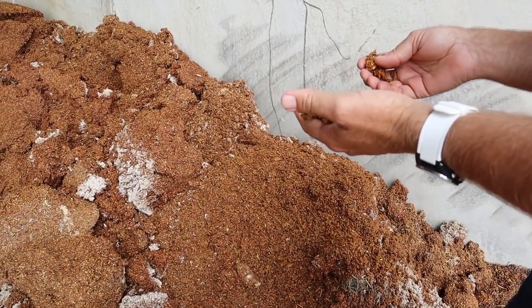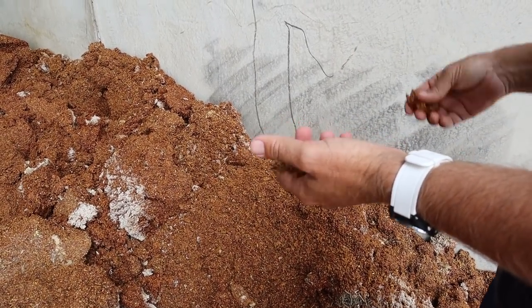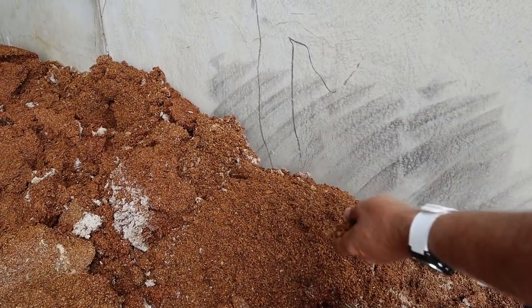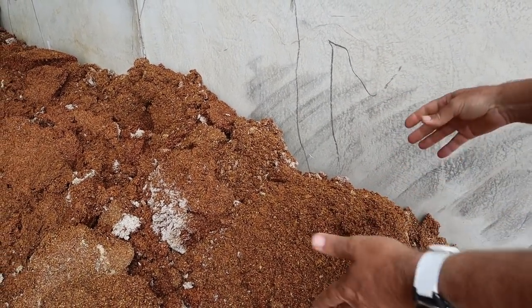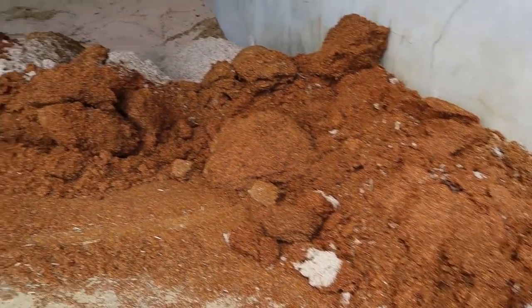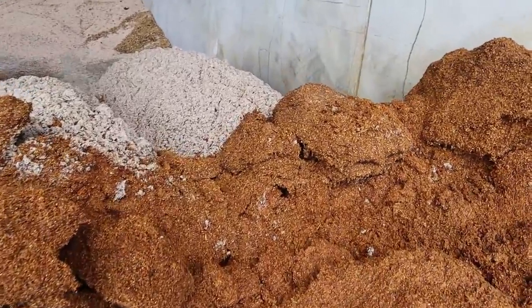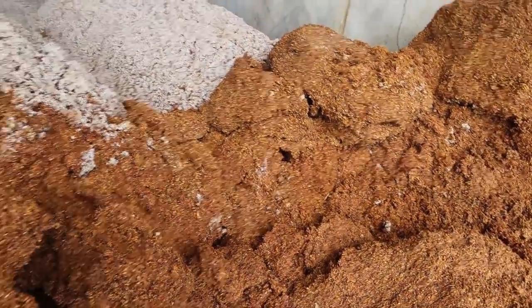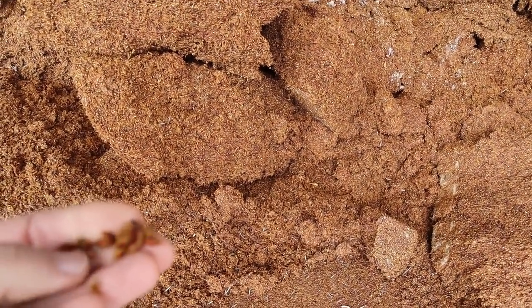You tip it out on the ground and let it cool off. It's got a lot of moisture in it, but you mix up four or five loads and then feed them out over the next few days.